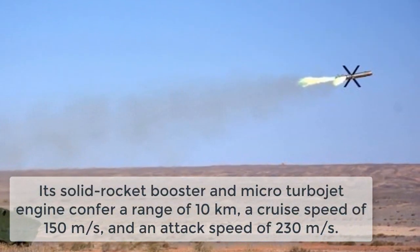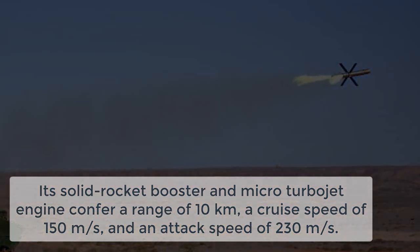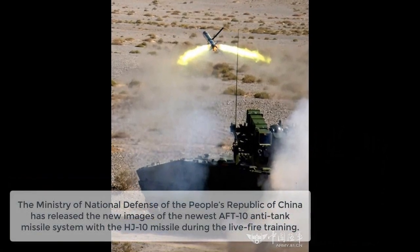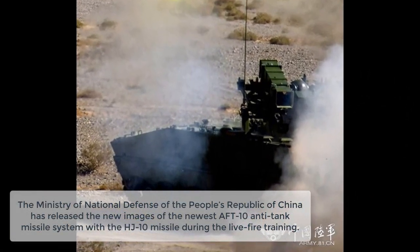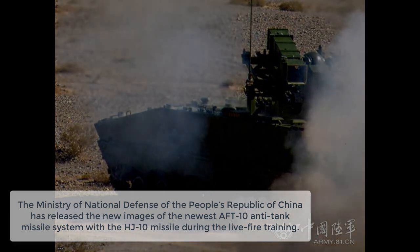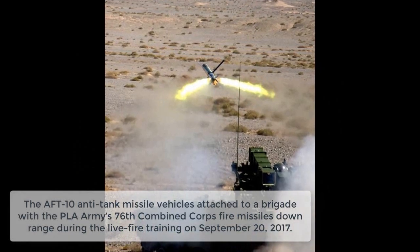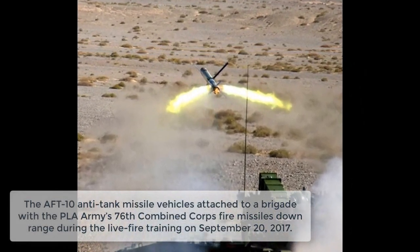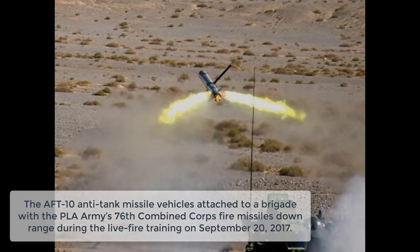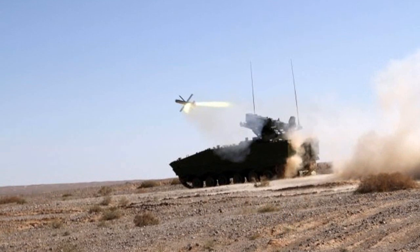The ARF-10 has a length of 1,850 mm, width of 165 mm, weight including launch system of 150 kg, and a warhead weighing 43 kg. Its solid rocket booster and micro-turbo jet engine confer a range of 10 km, a cruise speed of 150 m per second, and an attack speed of 230 m per second.